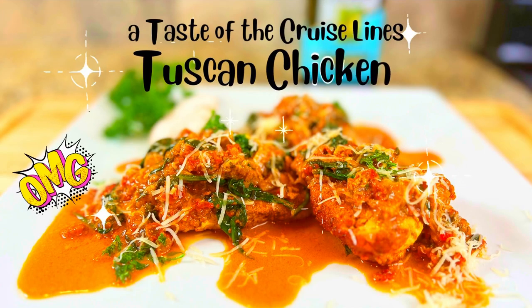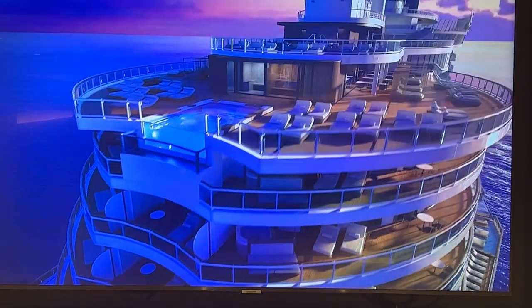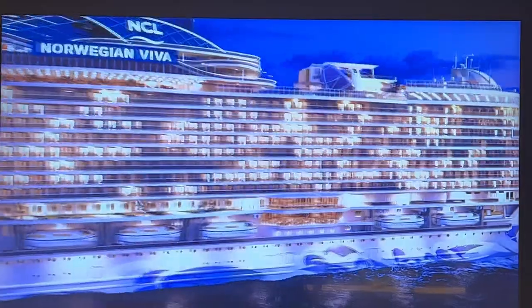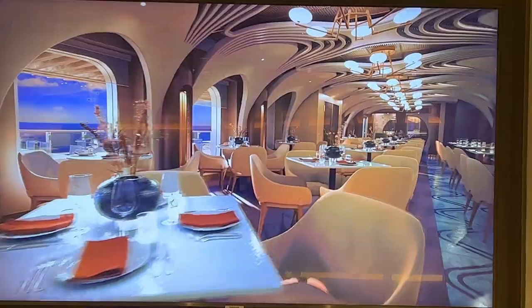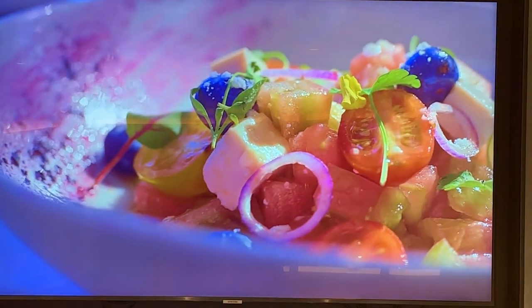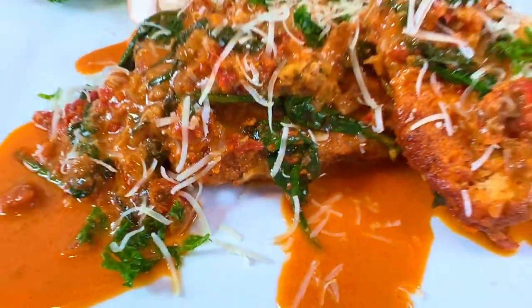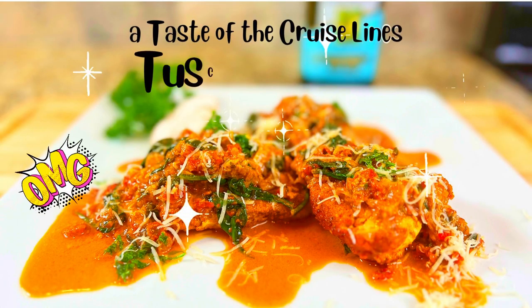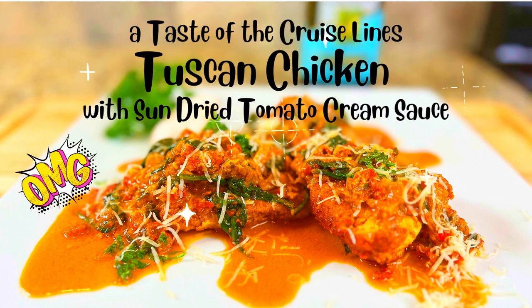Tonight is a taste of the cruise lines — Tuscan chicken with sun-dried tomato cream sauce. This week we had the privilege of being on board Norwegian Cruise Line's newest ship, the Prima. The staff was magnificent and the food selections were beyond incredible. Cruise ships have cuisine from many countries all over the world, so join us as we make a wonderful recipe from Italy: Tuscan chicken with sun-dried tomato cream sauce. It's going to be delicious, so stick around and we'll show you how we make it.